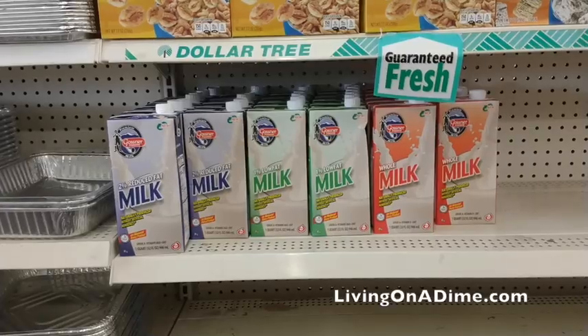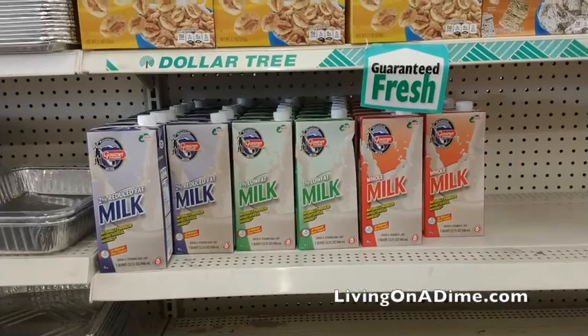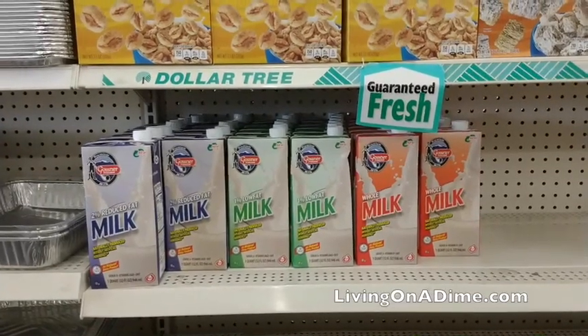Number one: boxed milk. I was shocked to see this at my Dollar Tree. This is cheaper than Walmart, which is the cheapest place that I've seen boxed milk. It was $2.87 at Walmart and it was only a dollar here for the same exact size. So if you like boxed milk and you have room to stock up, Dollar Tree might be a great place for you to get that.